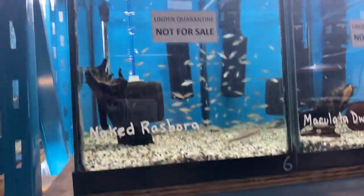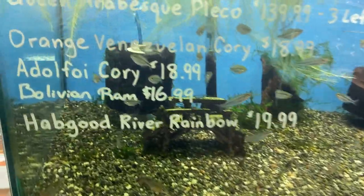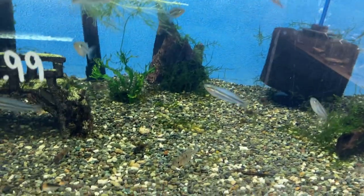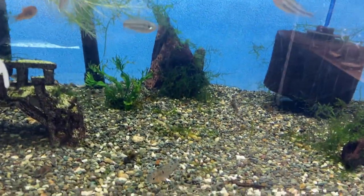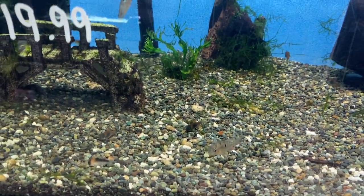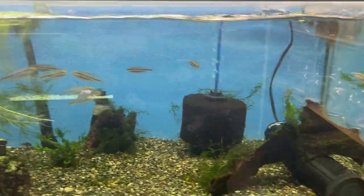We also in the new arrival batch got some naked rasboras. Down in the 40 gallons we've got the queen arabesque pleco somewhere in there. We've got orange Venezuelan coris left, we've got adelphoi coris, habgood rainbows and a few Bolivian rams.